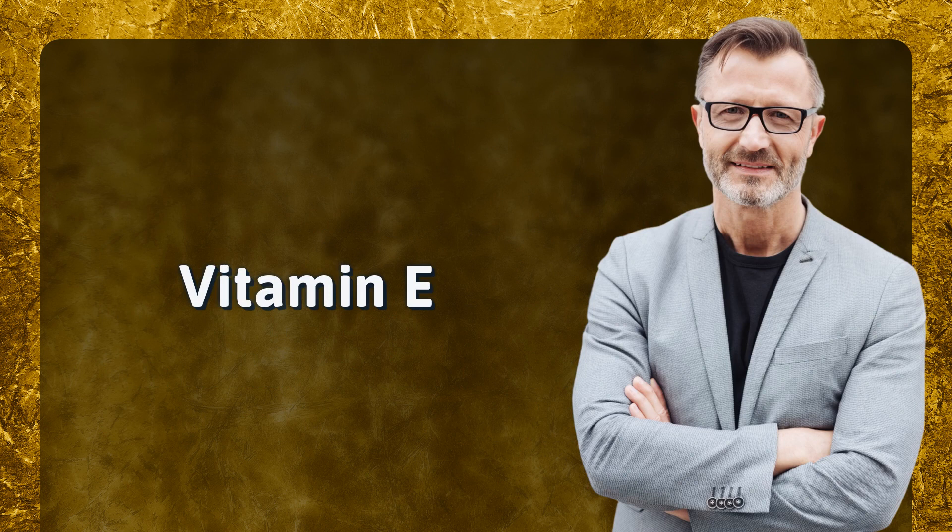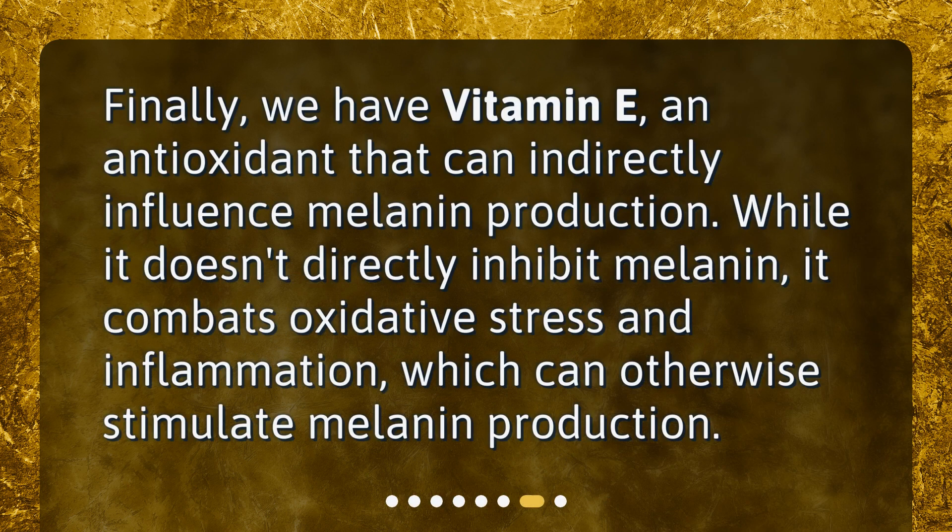Finally, we have vitamin E, an antioxidant that can indirectly influence melanin production. While it doesn't directly inhibit melanin, it combats oxidative stress and inflammation, which can otherwise stimulate melanin production.